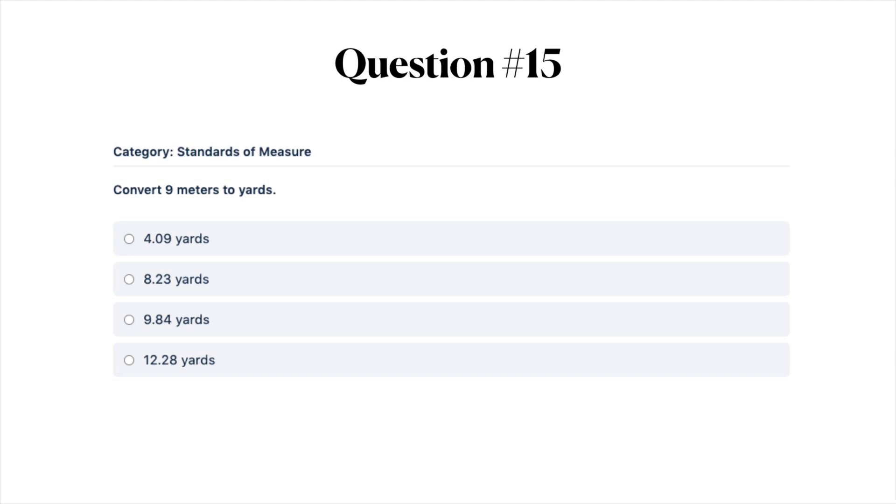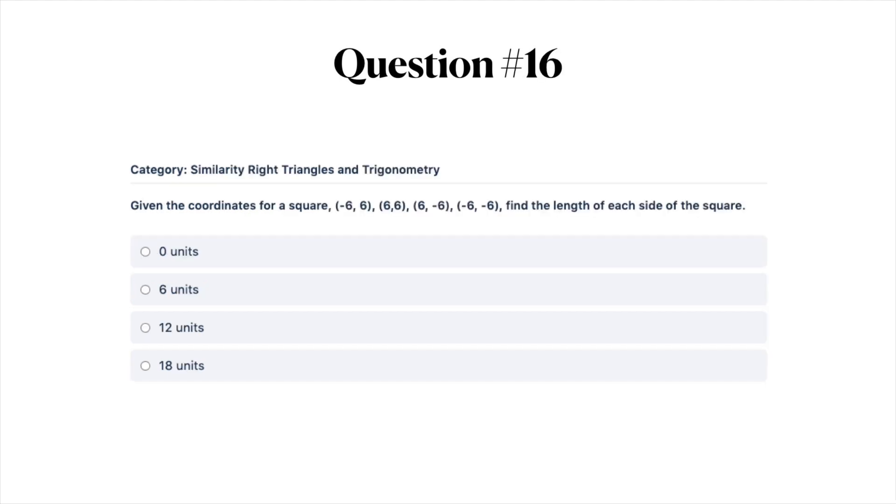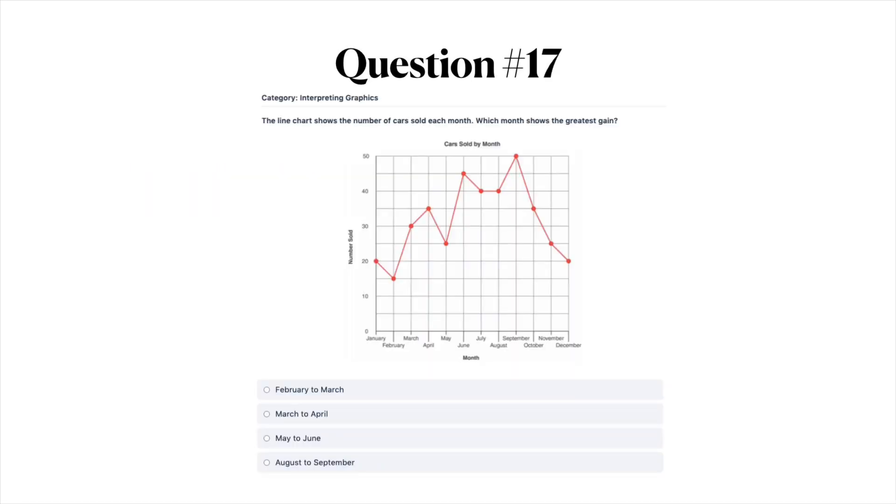Next question: given the coordinates for a square — take a look at these four different coordinates — find the length of each side of the square. Your answer options are A) 0 units, B) 6 units, C) 12 units, or D) 18 units.